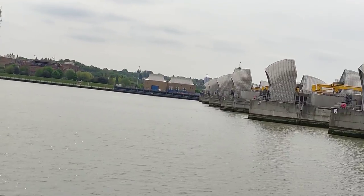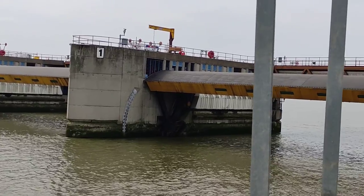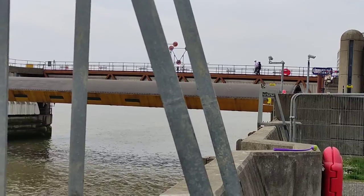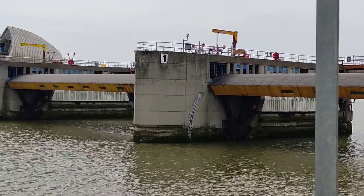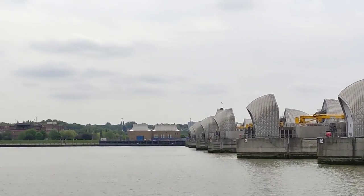Looks like the tide is coming in, going into London. If you follow this river, you go to the River Thames — Westminster, and beyond that Battersea, Chelsea — all that, if you just follow this river.